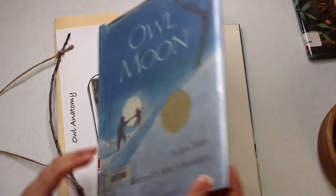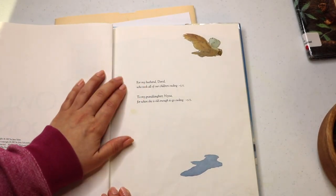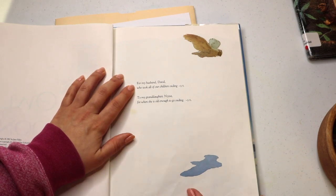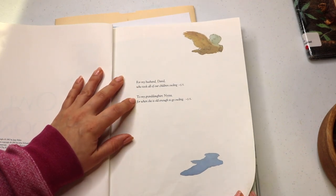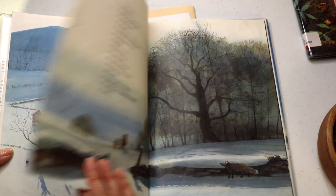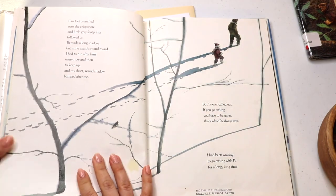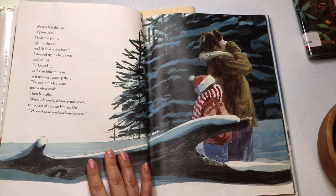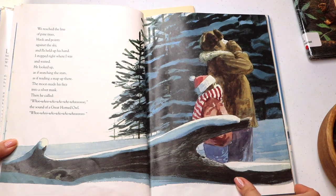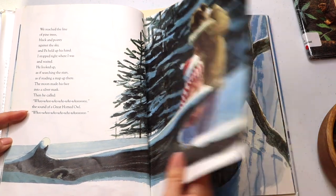Also inspired by another picture book — Owl Moon. The dedication reads: "For my husband David, who took all of our children owling, to my granddaughter for when she's old enough to go owling." And I just love that. It warmed my heart. The storyline is exactly about that — a father who takes his daughter owling into the woods, calling out for a great horned owl.